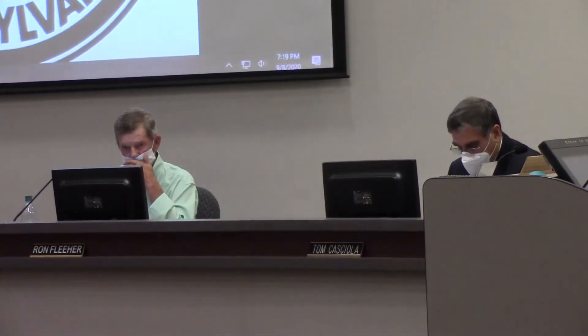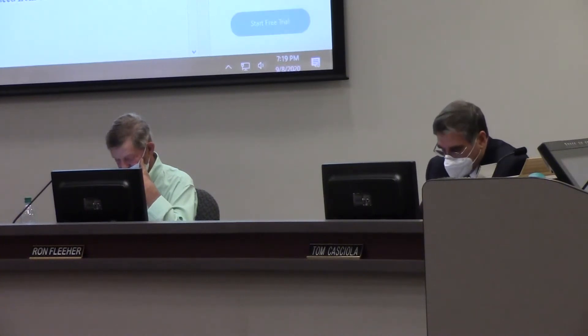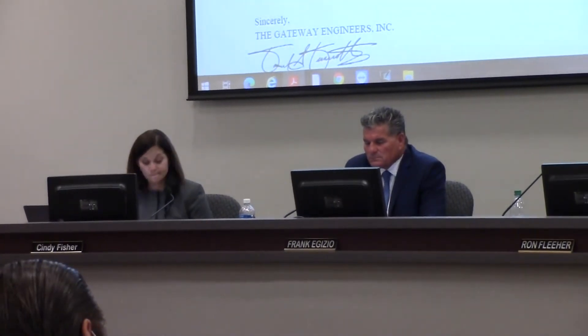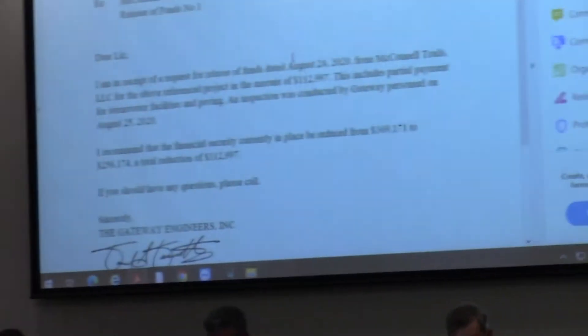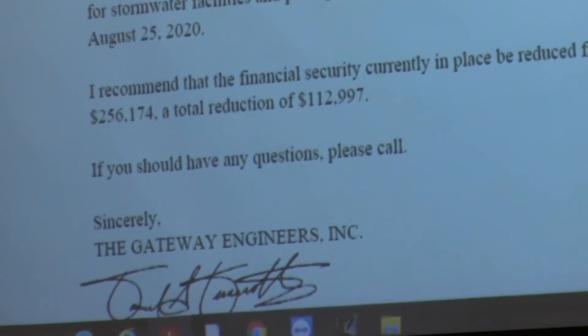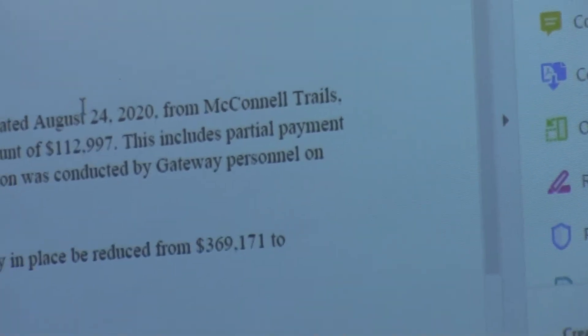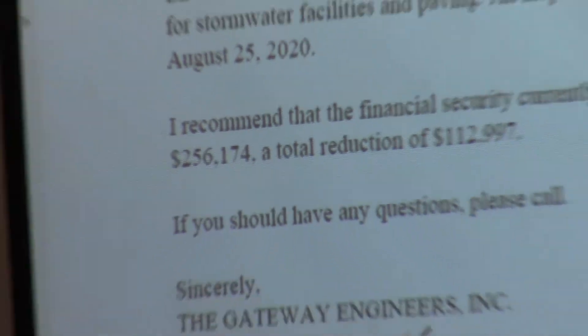Resolution 1-48-2020. Consider the first release of financial security posted for the installation of private and public improvements for McConnell Trails Phase 2A, from $369,171 to $256,174, a total reduction of $112,997 as recommended by the Township Engineer. This work is all complete. It's a little bit odd in that the developer has requested this because he's going to flip this bond and the money to move over to Phase 2B, which was just approved tonight. They have not completed the final paving yet.